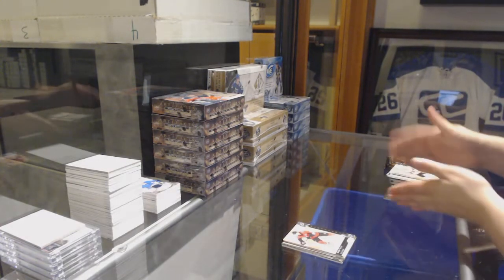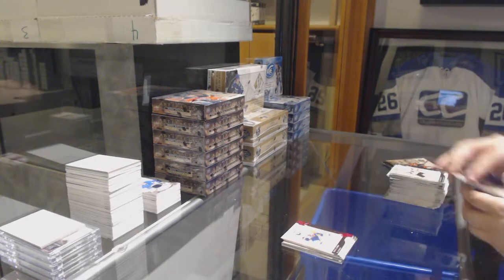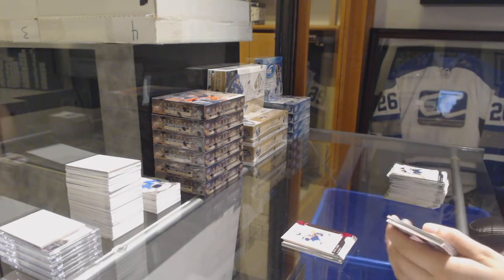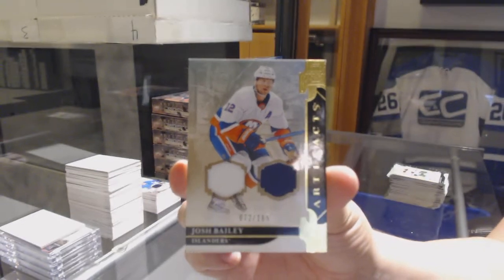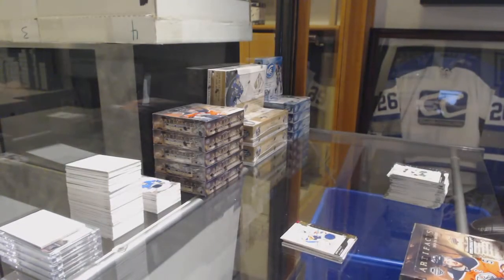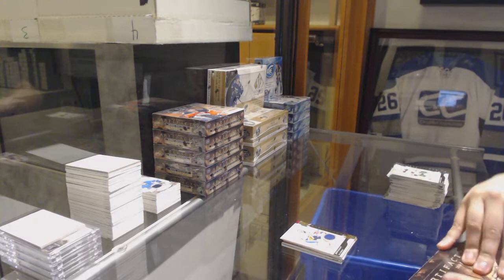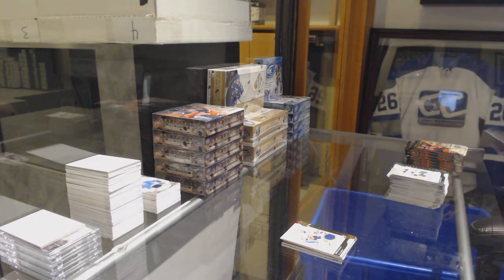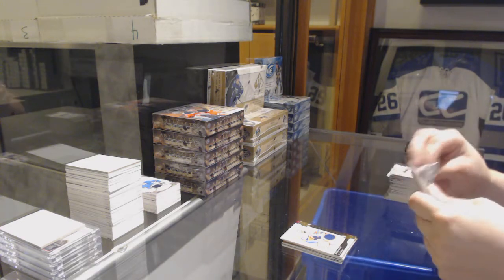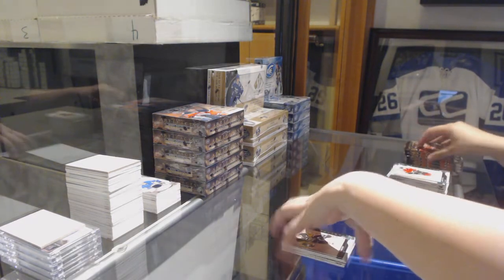Number $6.99 for the Senators, Bobby Ryan. Pink, number $85 for the Islanders, Nick Letty. And a dual jersey number $165 for the Islanders, Josh Bailey. We've got number $6.99 for the Penguins, Sidney Crosby. Rookie Redemption, the Vegas Golden Knights.